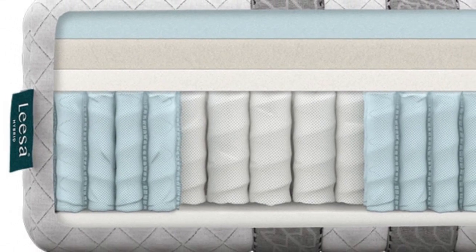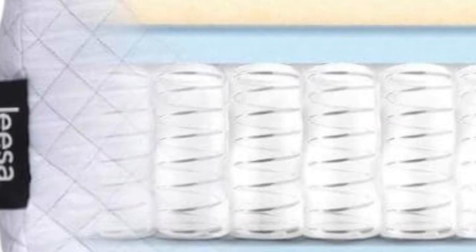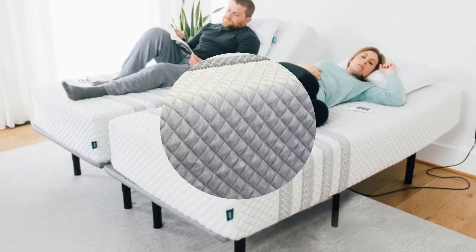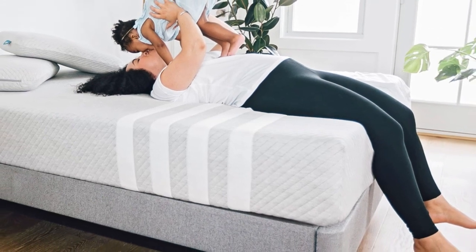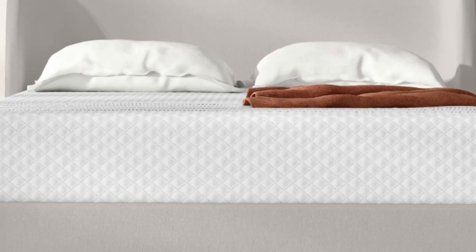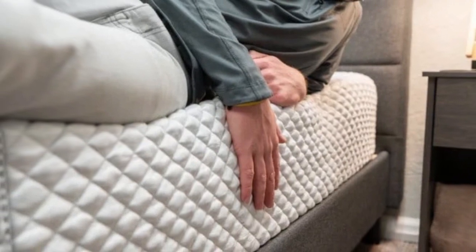Our back and stomach sleepers weighing under 130 pounds also found the mattress comfortable. The mattress had balanced performance across our testing categories, but particularly excelled in our tests for ease of movement and temperature neutrality. Mattresses with foam layers tend to trap heat, but the aerated polyfoam layer and breathable coil support core help keep you cool. We also recommend the Sapira Hybrid for couples, thanks to a bouncy feel that many will appreciate. Most people should be able to move across the mattress surface with little restriction.